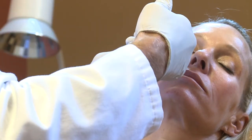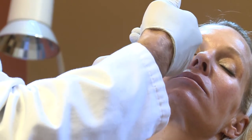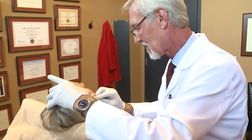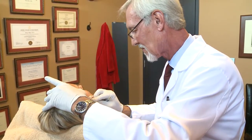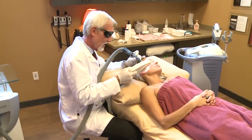We also use a lot of Botox and those sorts of products, such as Dysport and Xeomin, for relaxation of the lines of expression, particularly on the forehead and between the eyes.